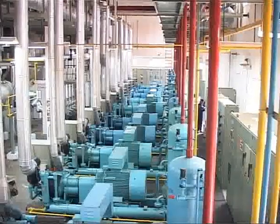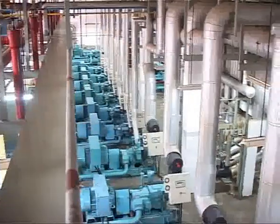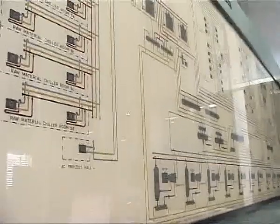Refrigeration is the heart of such operations. Plants are equipped with world-class refrigeration equipment. Fully automated plants are needed to take care of different temperatures at different locations and sections of the plant.